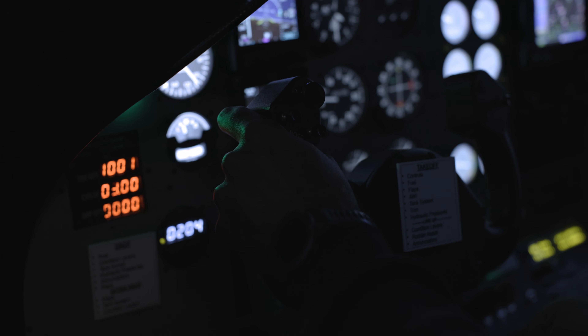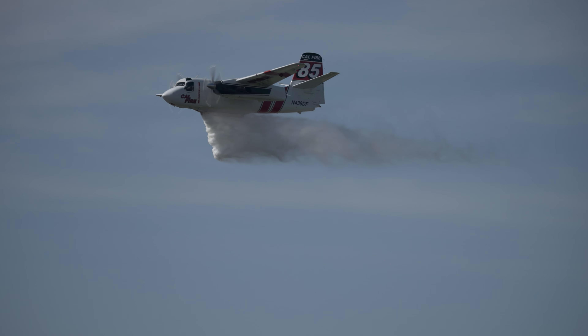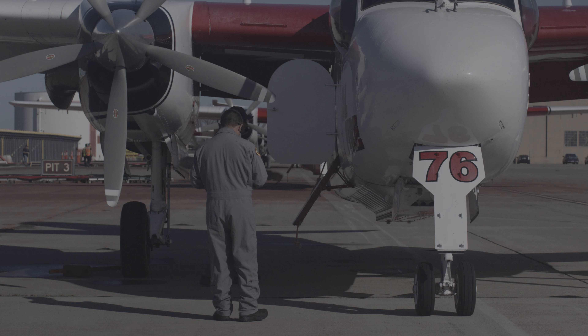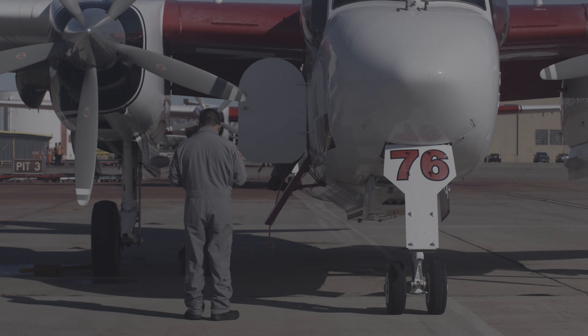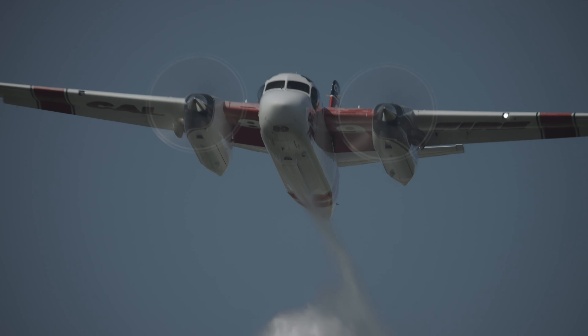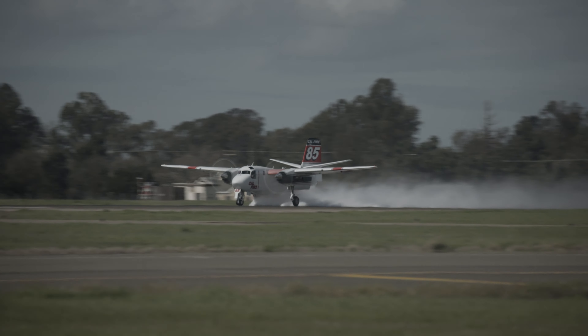How long does it typically take for them to get through that training process? Everybody learns at a different pace, but generally it's about a season and a half. This is a perishable skill and we see it on slower fire seasons that proficiency kind of deteriorates a little bit. So essentially every year in the springtime we'll do recurrency training — a mixture of tactics, some airplane stuff, a lot of emergency procedures, just to get proficiency levels back up and ready for fire season.